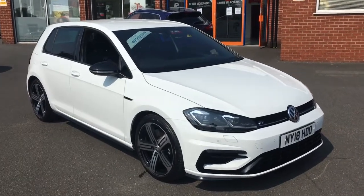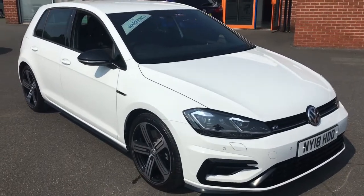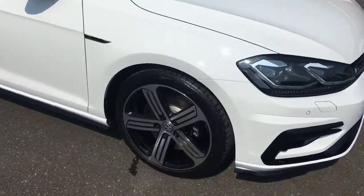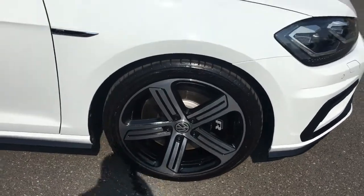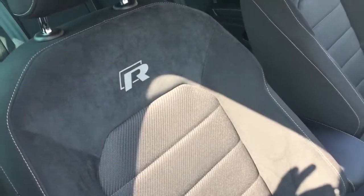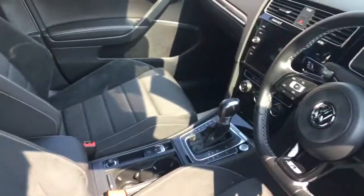Hello, this is Rob from Chris W Roads in Ripley. Here we have a VW Golf R in pure white — it looks fantastic. It has 18-inch alloy wheels which go great with the overall aesthetic. If we have a quick peer into the interior, we've got some really comfortable race cloth upholstery, and we've got some great features to get onto a bit later on in the video.